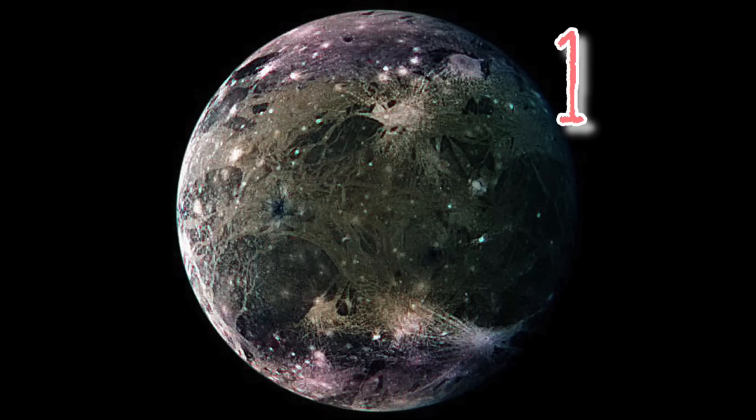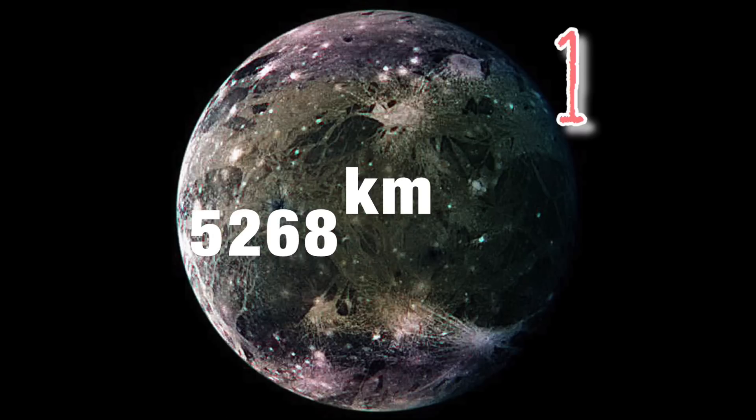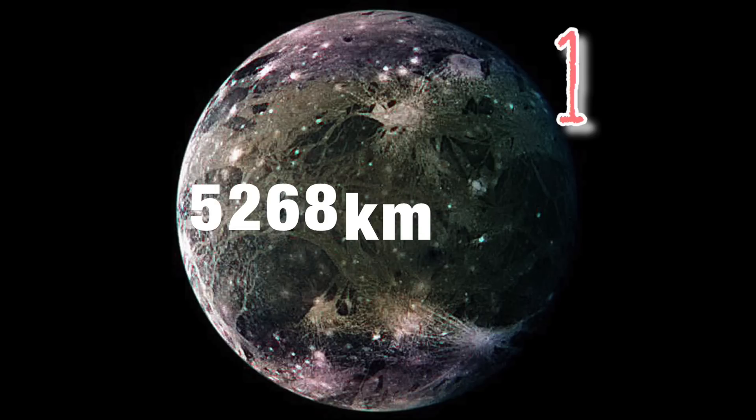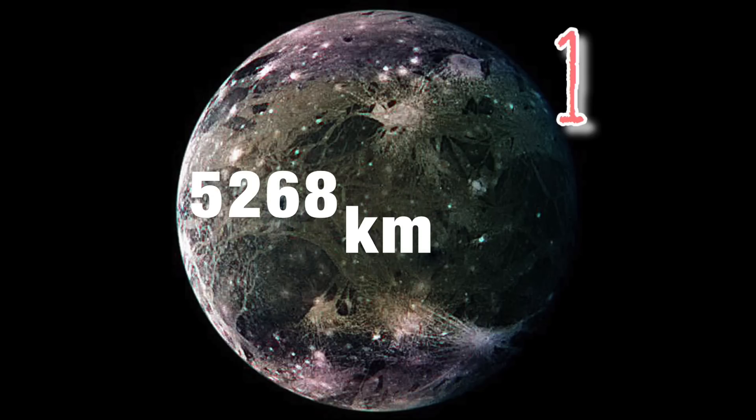That brings us to the largest moon in the solar system. In at number one, taking the top spot, is another Galilean giant — Ganymede — coming in at a massive 5,268 kilometres in diameter. It's so big that it's larger than the planet Mercury, and quite unbelievably, almost 78% the size of Mars.